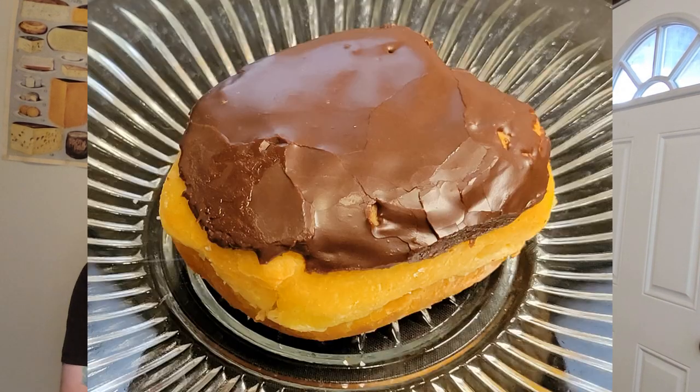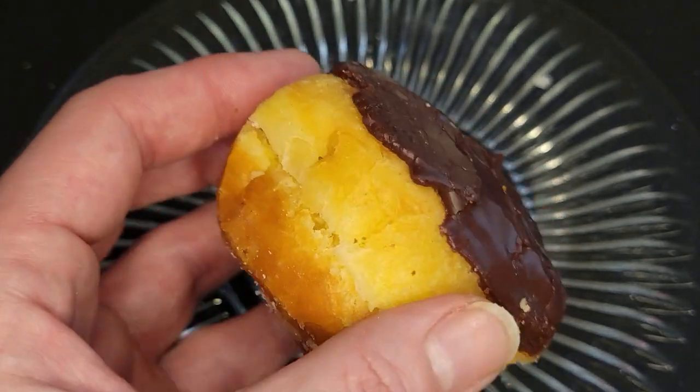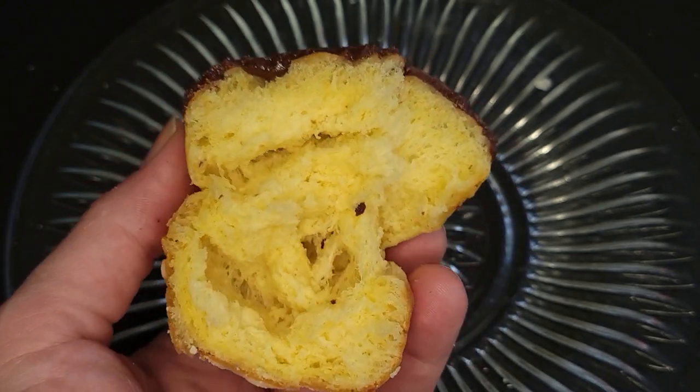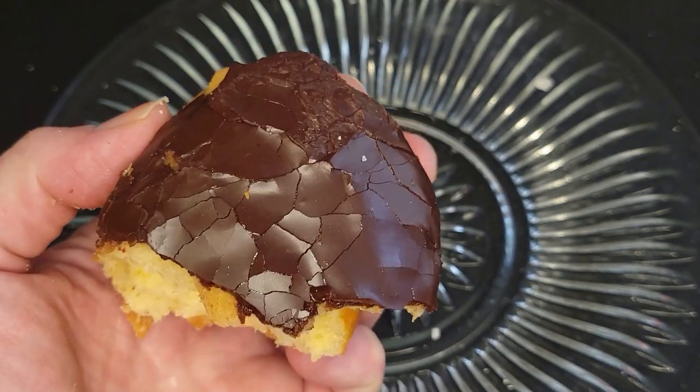All right everybody, we are down to our last donut. Since I didn't have anything chocolate covered, I decided to get a nice chocolate iced Boston cream. So, beautiful Bismarck donut. Pop that open — is there no cream in here? There is no cream in here. They told me this was a Boston cream donut. There is no cream. Nothing. It's just a chocolate iced Bismarck. Still delicious. Those were some amazing donuts.